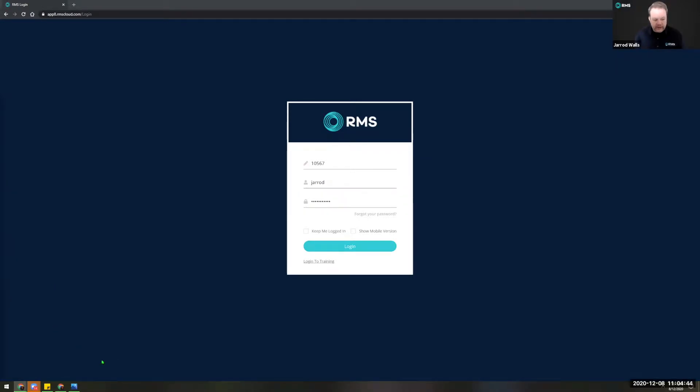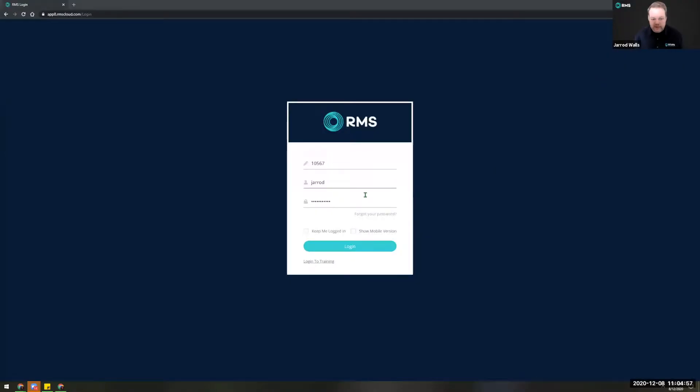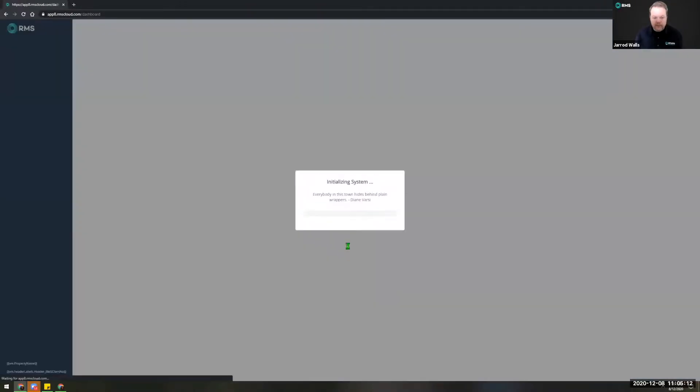So two-factor authentication — I'll start off with a little demonstration. You can download a two-factor authenticator app on your phone or tablet. I'm just going to log into my demo database today using two-factor to give you a look at what it will look like. As you can see, log in as you normally would, then grab your code from your authenticator app, enter that in and you're in the system.